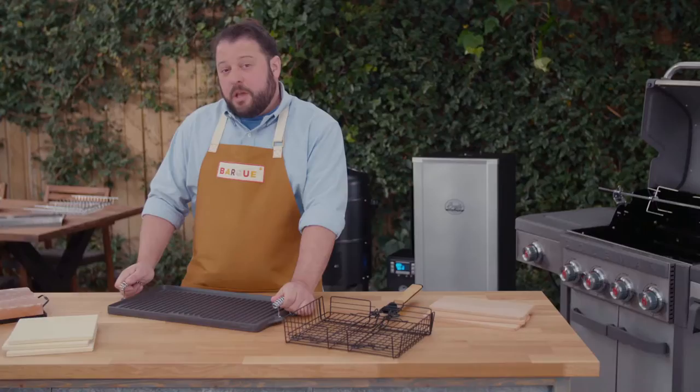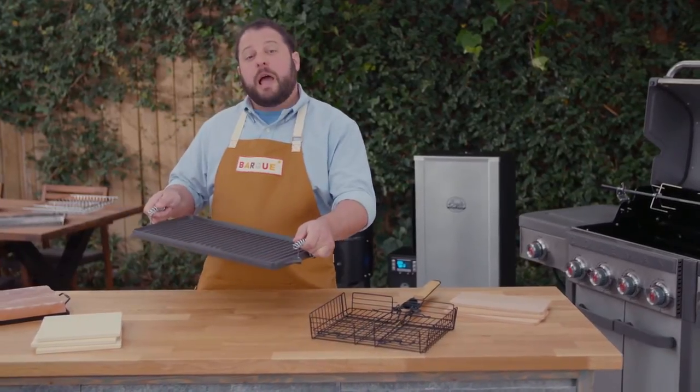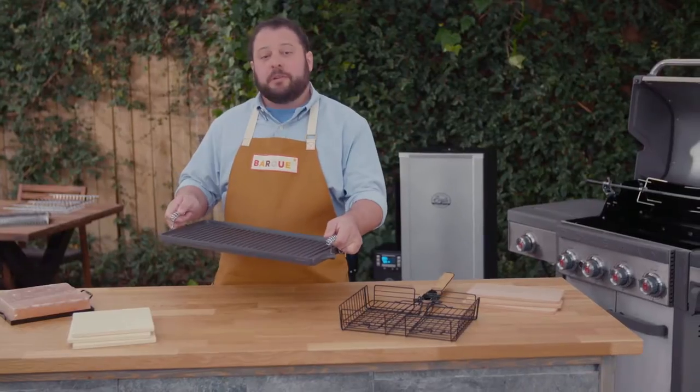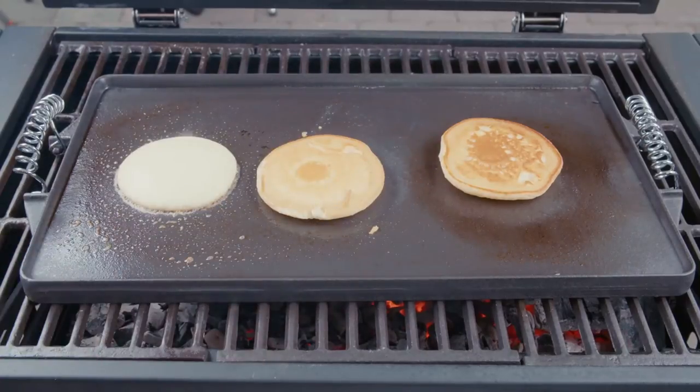Avoid the heat and smells in your kitchen by moving your barbecue griddle out on your grill. It's great for pancakes and eggs in the morning, and later in the day for high-temperature foods like fish or steak.